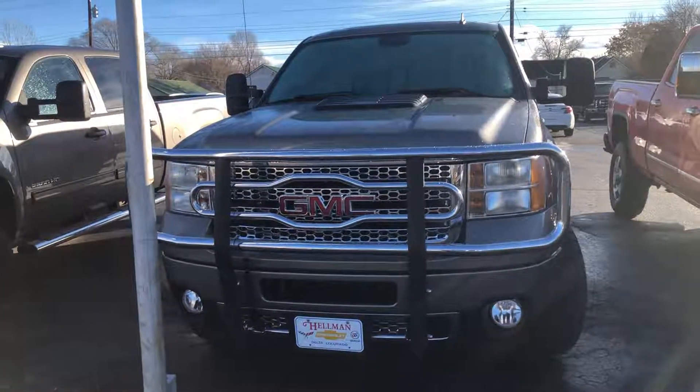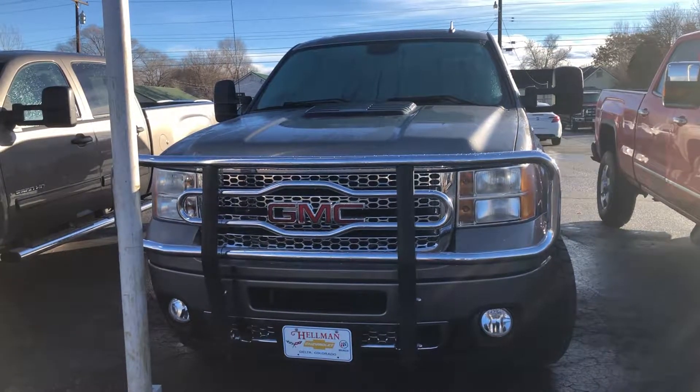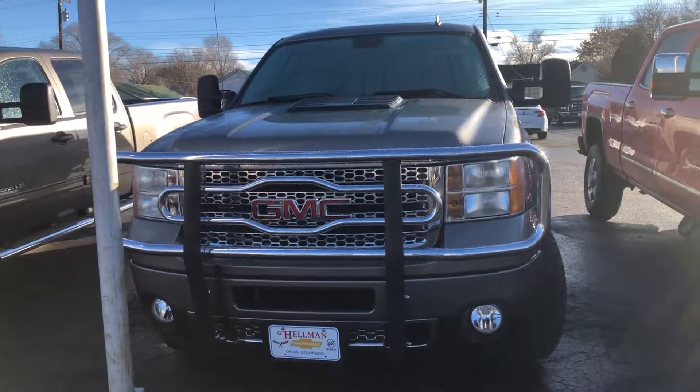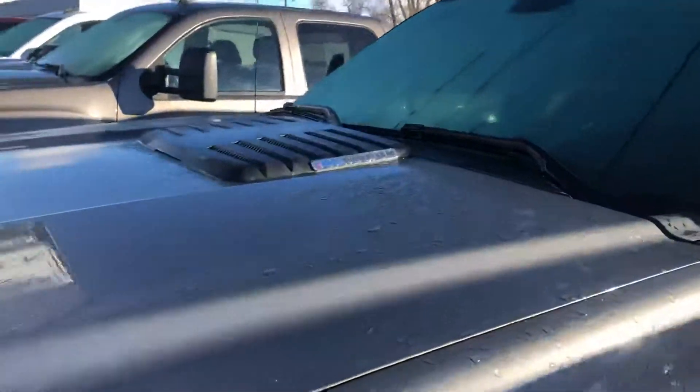Hi everybody, this is Zay from Hellman Chevrolet at 900 Main Street here in Delta, Colorado, just showing you this 2013 GMC Denali 3/4 ton. This one does have the Duramax 6.6 in it.